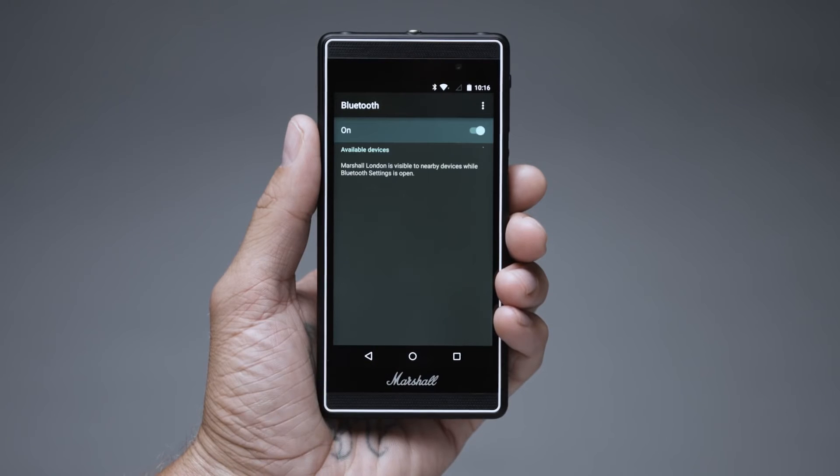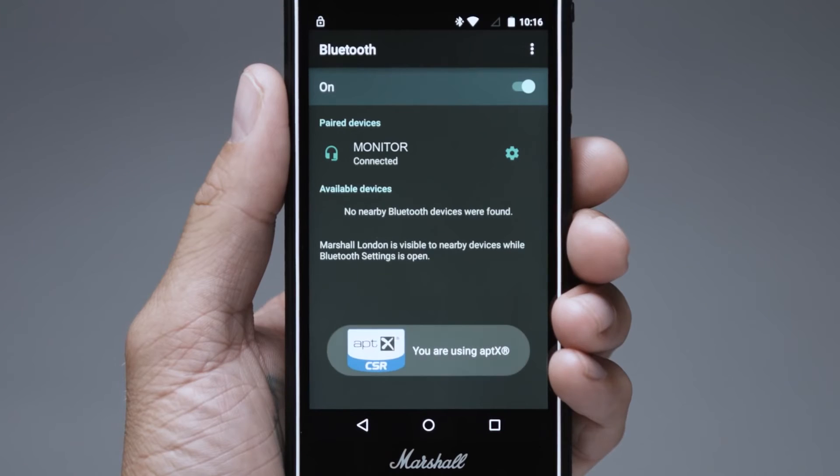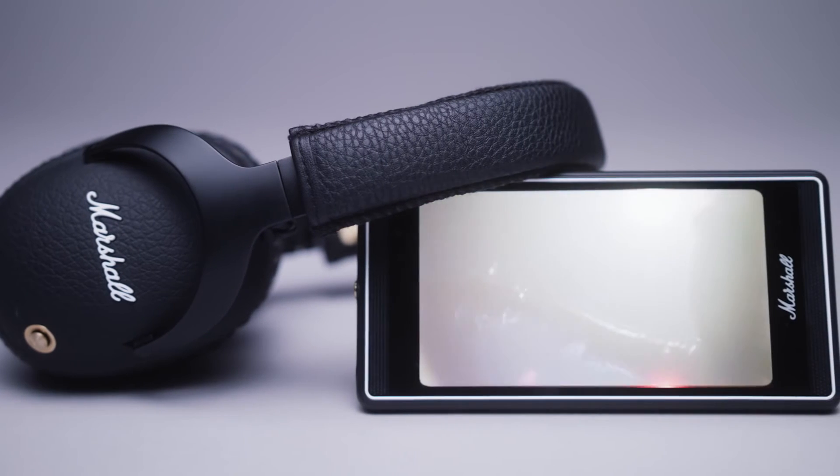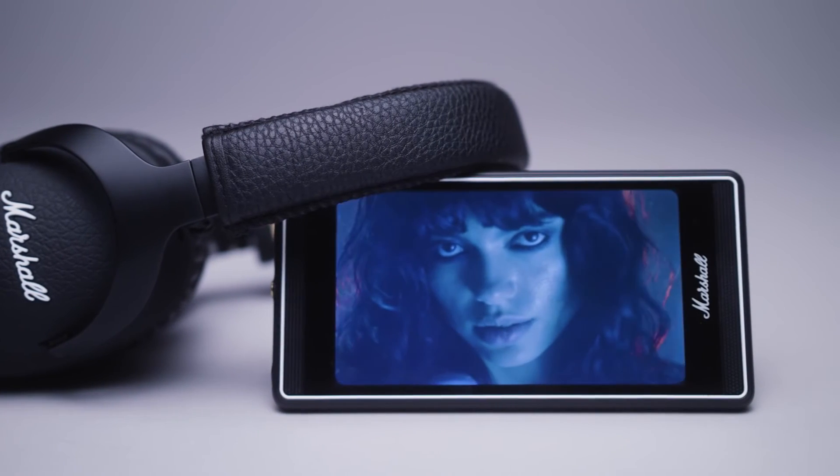Connect wirelessly to Monitor with Bluetooth APTX technology and play your music at a higher bitrate while minimising audio-video syncing issues, allowing you to watch movies with perfect lip-sync.